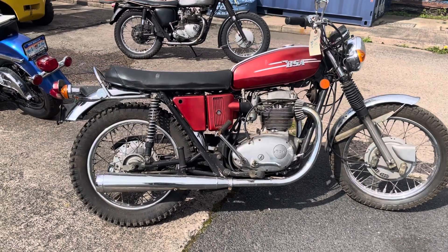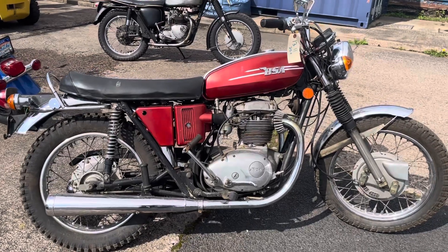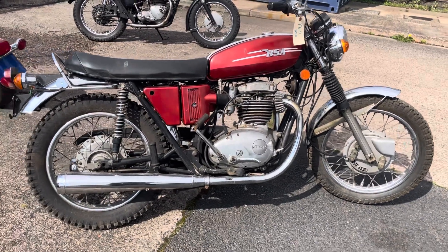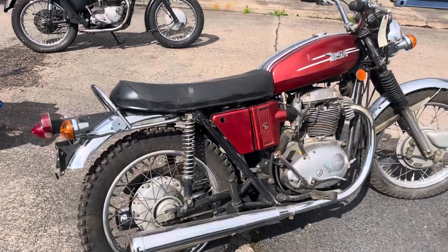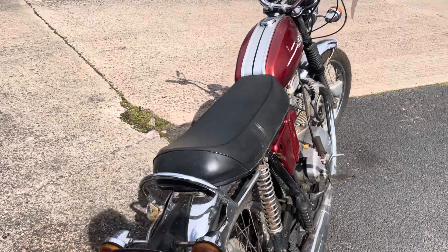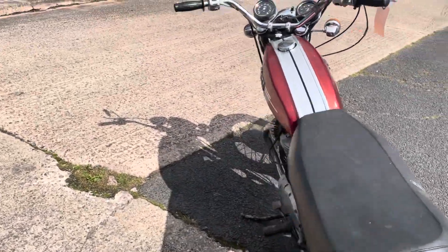This is a 1971 BSA A65. I've not had it running — it's just sparking on the one side. I think the coil's gone on the one.